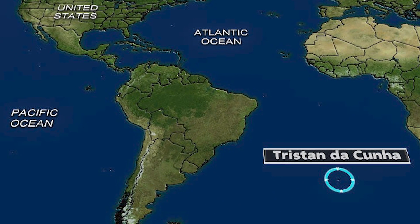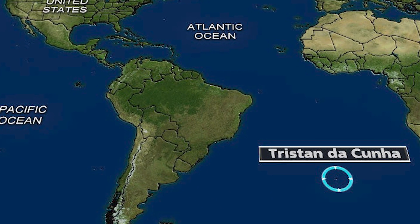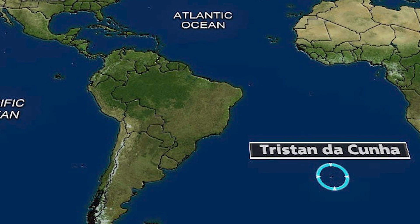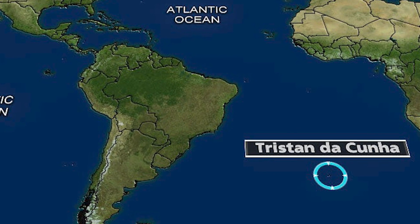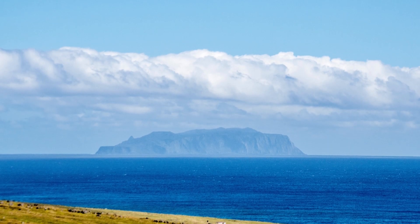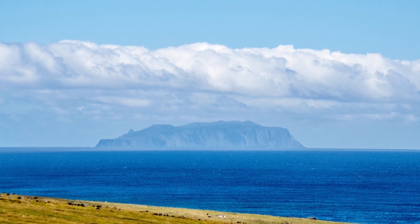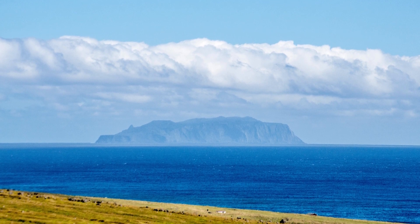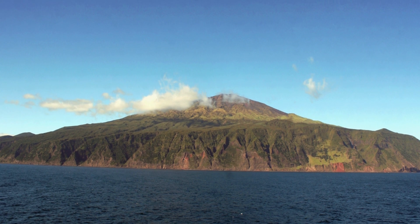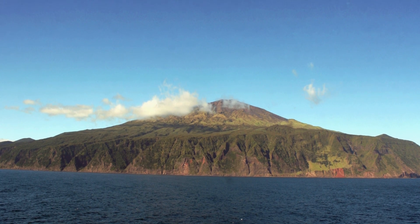Route 3: Tristan da Cunha. If iceberg A-23A continues to drift north, it could eventually reach Tristan da Cunha, a remote volcanic archipelago located in the South Atlantic Ocean. Tristan da Cunha is the most remote settlement in the world, with a population of approximately 250 people. If the iceberg were to crash land near Tristan da Cunha, it could pose a danger to the island's infrastructure and shipping.